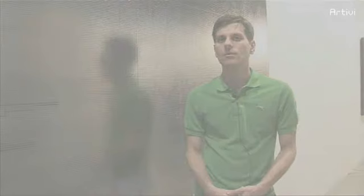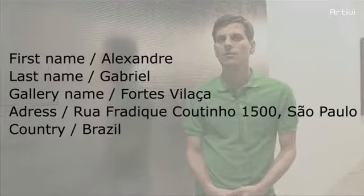I'm Alexandre Gabriel. We opened the gallery Fortes Vilaça in 2001. Before that, there was the Galeria Camargo Vilaça, which was opened by Marc Antonio and Carla Camargo in 1992. So all together, the gallery has been here for 15 years.